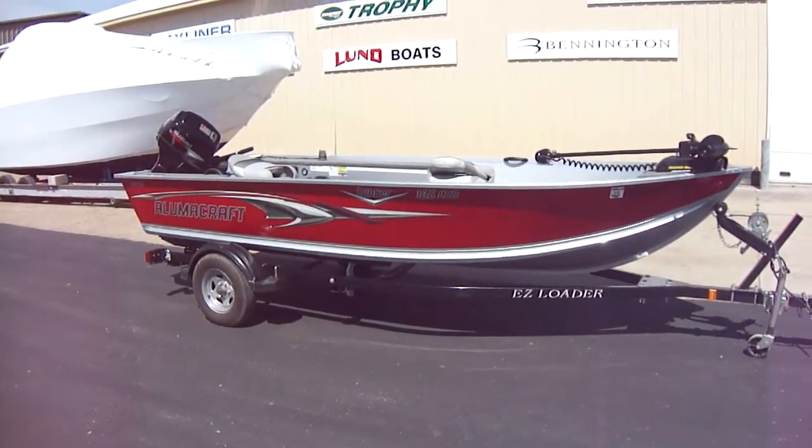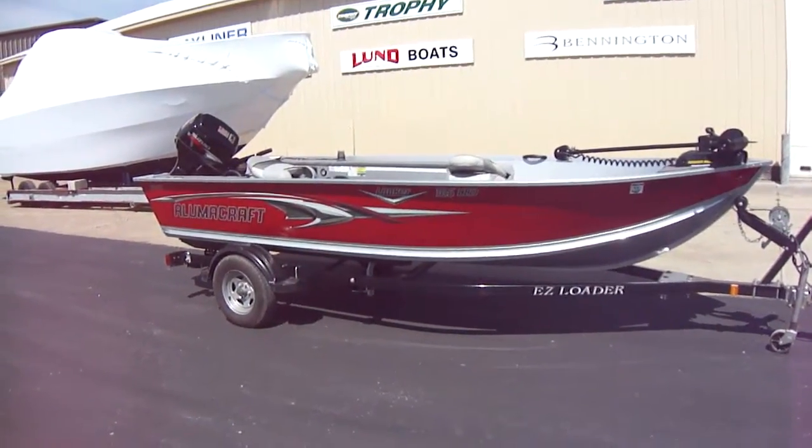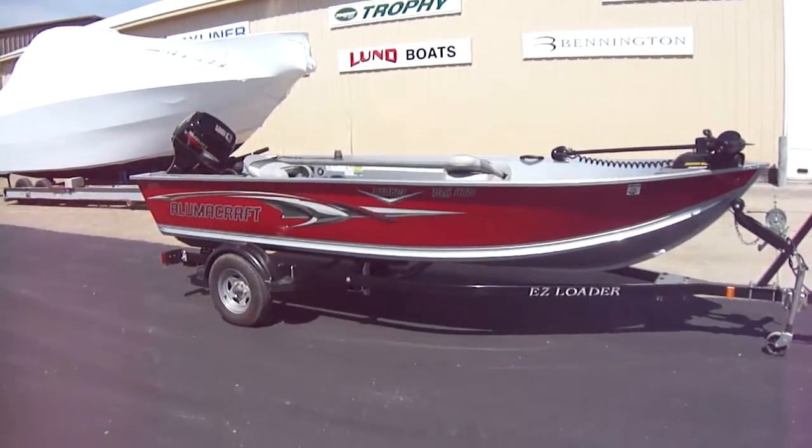Hi folks, Jason Clemons from Clemons Boats in Sandusky, Ohio. This is our 2006 Aluma Craft Lunker 165 LTD.